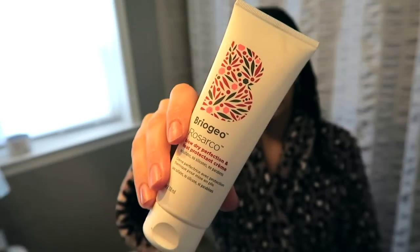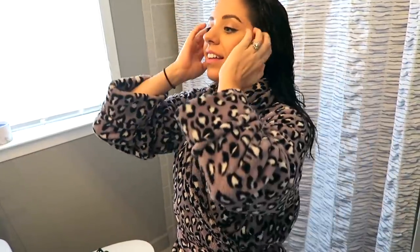After I use my It's a 10, I also like to put a cream product in my hair because my hair is so coarse and frizzy. If you don't have very coarse frizzy hair, you may not need a cream product. The one I've been using lately is by BrioGeo — I got it in a Boxycharm box. What I love about this product is that it has heat protectant in it, which is really important for the integrity of my hair since I'm constantly putting heat on it. It also makes my hair look really shiny and tames down a lot of the frizz. I only use about the size of a quarter.